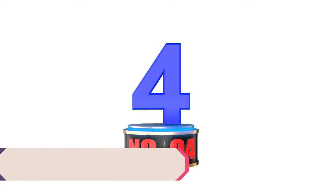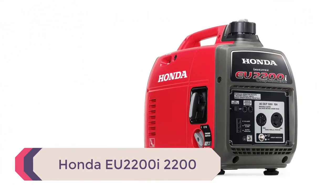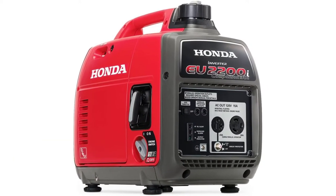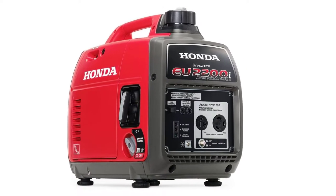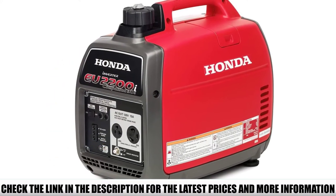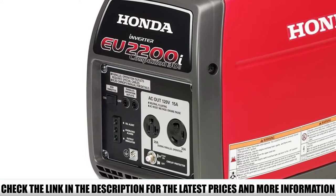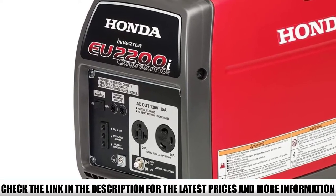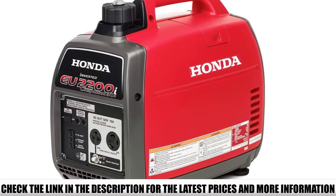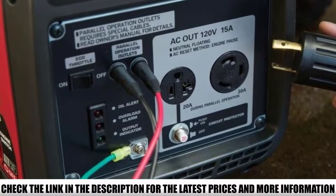Number 4: the Honda EU2200i 2200W Companion. Honda is well known for delivering top quality generators, and the EU2200i model is ideal proof of that. This powerful yet quiet generator provides a reliable backup power supply in a compact, lightweight package. The 120 cubic centimeter GXR engine has a maximum output of 2200W, which is enough to power major appliances and construction equipment. It also has a built-in inverter so it can safely charge mobile phones and other sensitive electronics like your LCD TV.